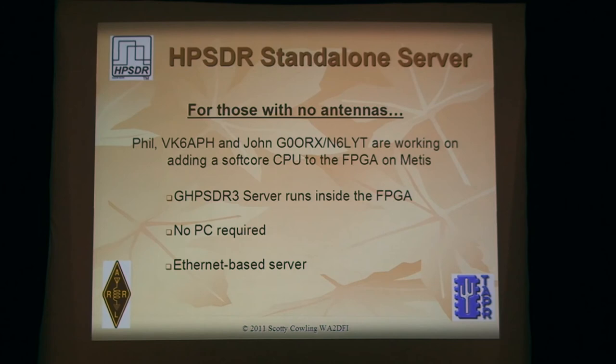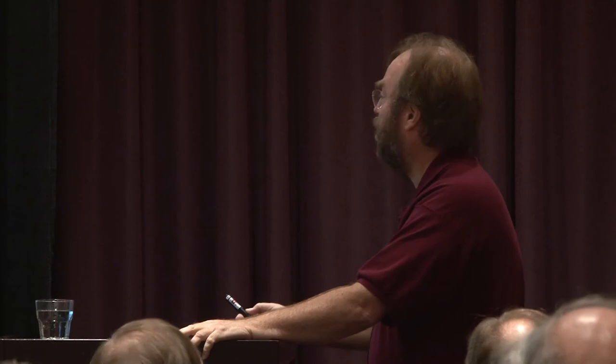Alex brought up some interesting issues on filter selection. So for HPSDR users, there's going to be a new set of FPGA code coming out probably this weekend — Phil's working on it and beta testing it now. Unfortunately, since he changed the command structure between the boards, you have to upgrade all the firmware at the same time. Upgrading Mercury firmware means Mercury won't be compatible with Penelope, so you'll have to update all four of them simultaneously. These are the new versions that will be out this weekend.